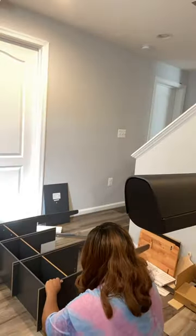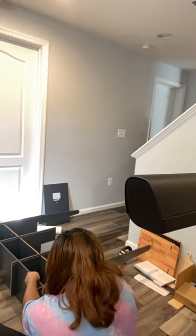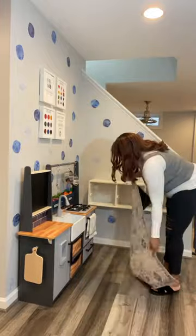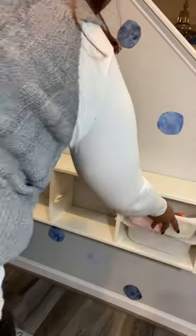I only had two walls to work with. The design really took off once I found this kid craft set. I only wanted to make two minor adjustments to it, which was to spray paint the bins a beautiful shade of blue and to add some letters so that way